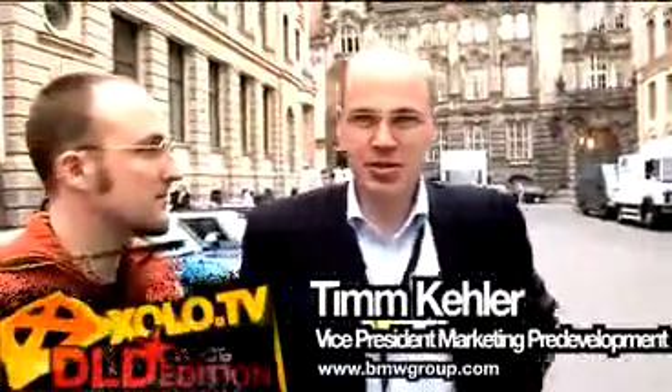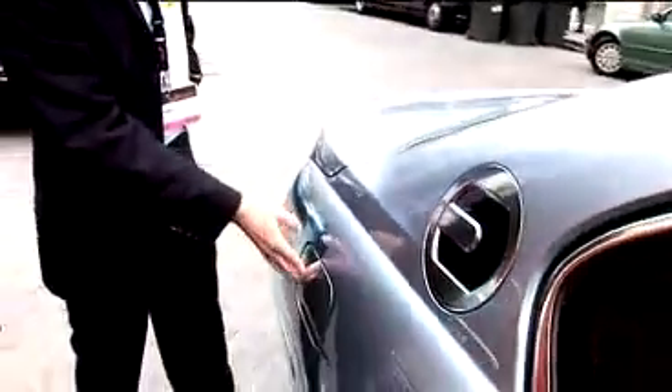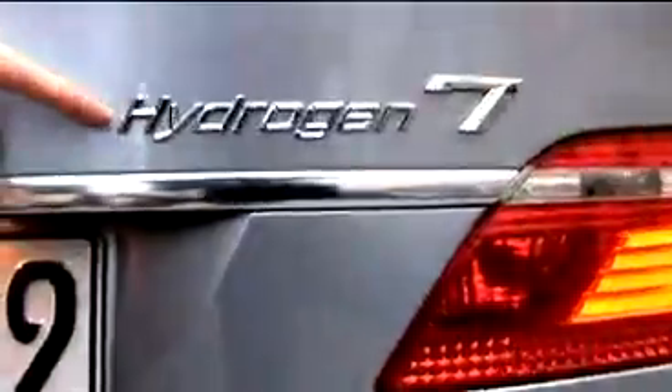This car has the ultimate status symbol of the future — it has two fuel flaps. One for normal gasoline, and one for hydrogen. The most important thing about the BMW Hydrogen 7 is that it burns hydrogen, producing nothing else but vapor, which you can see coming out here.